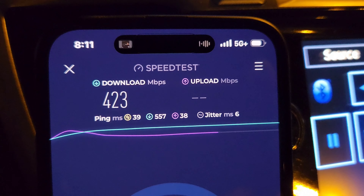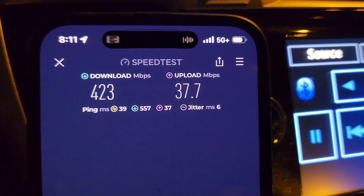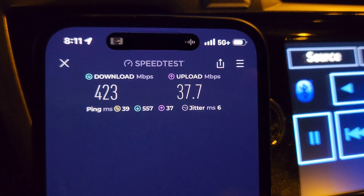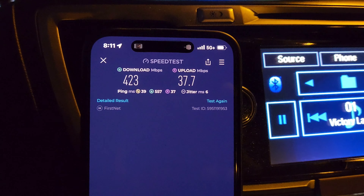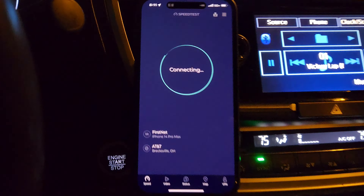You'll see ping times a little higher: 39 ping on the unloaded, 567 and 37 for the loaded ping times. Jitter at 6, 423 on the down, 37 on the up. Let's go ahead and run a second test.